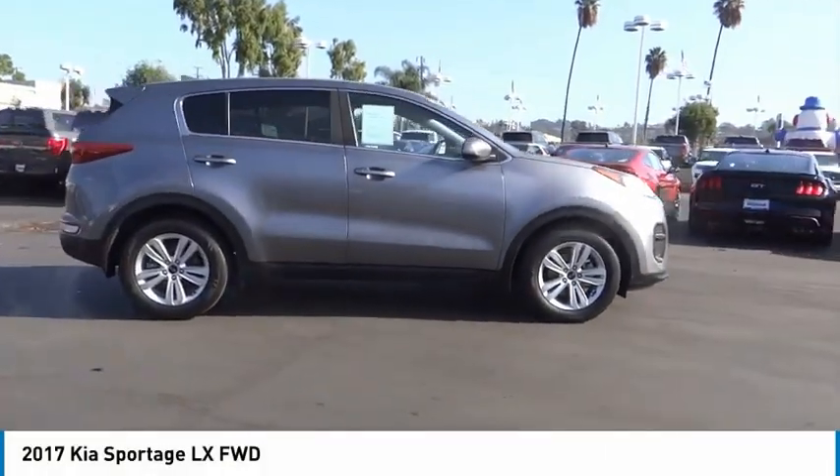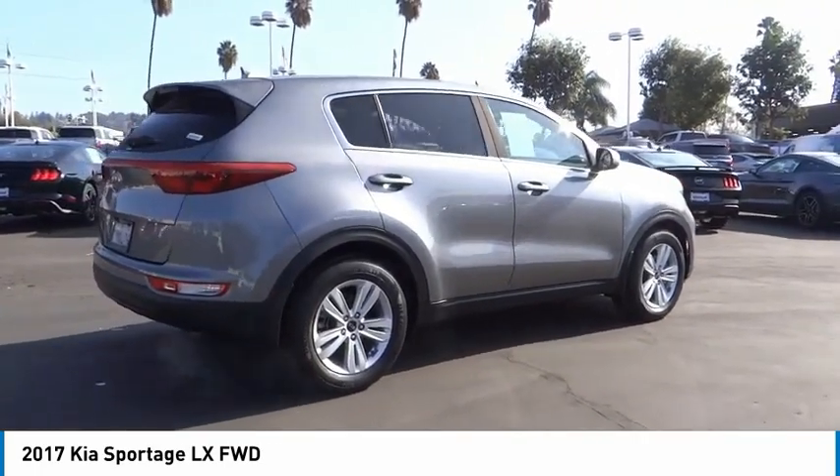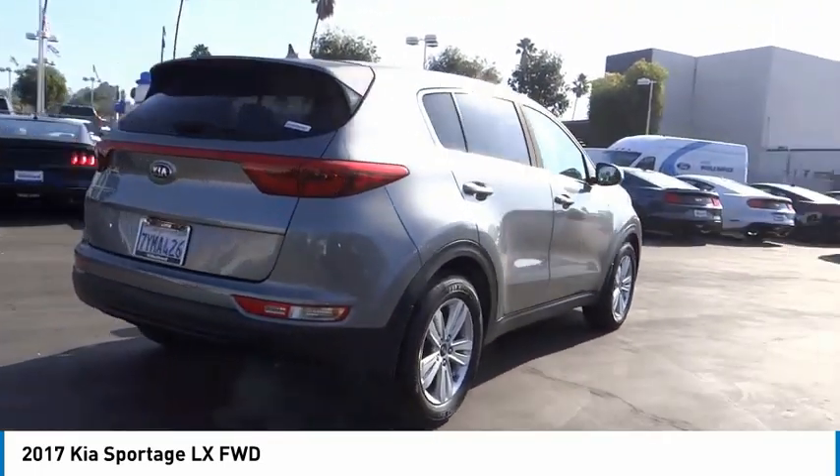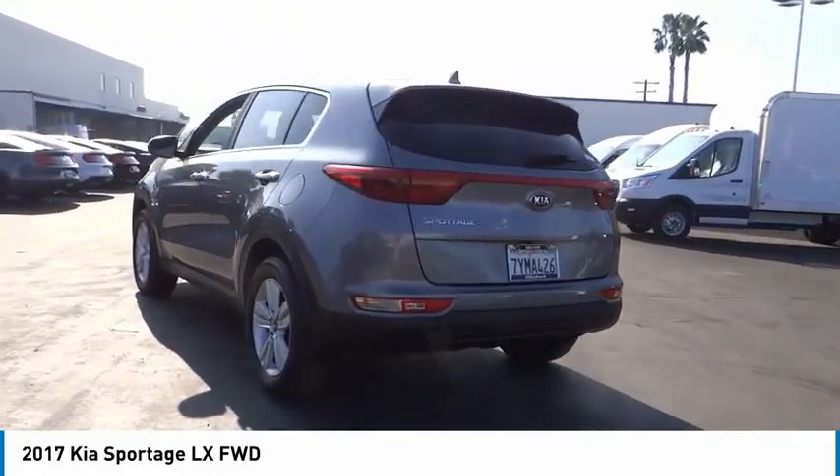Make a great choice today with the 2017 Sportage. With its sleek and stylish exterior and its roomy, feature-laden interior, the Sportage both looks good and performs well on the road.